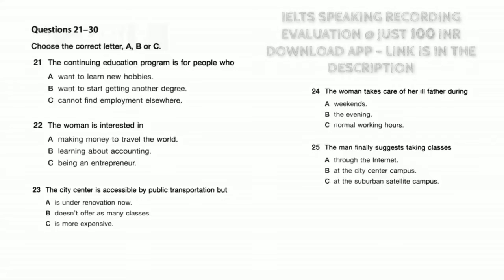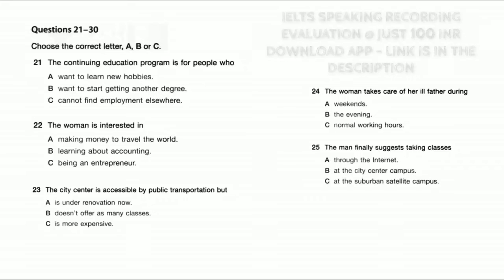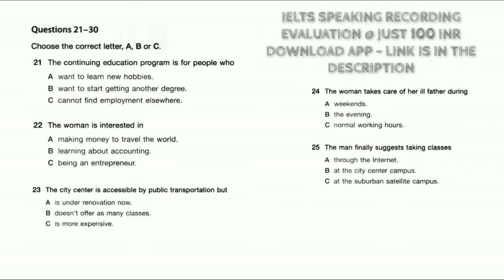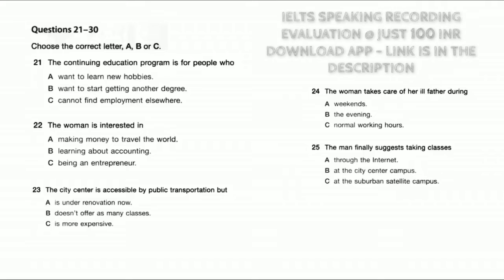I am working part-time now and I am interested in completing a degree in Business Administration. I am working at a hospital but I want to change my job — either work in hospital management or have my own business. Many students in our program want to advance in their current careers or even change them. I am a registered nurse with a two-year degree. We have satellite campuses all over the region.